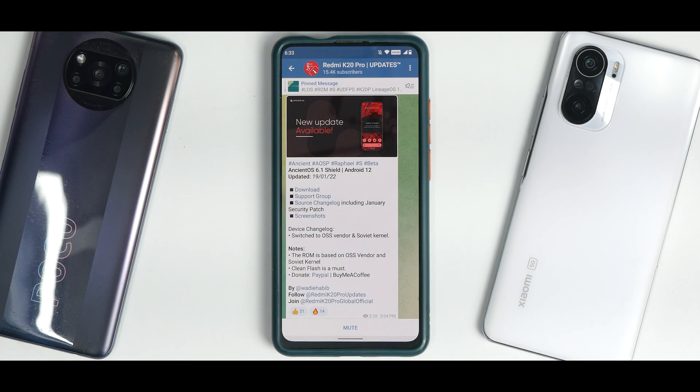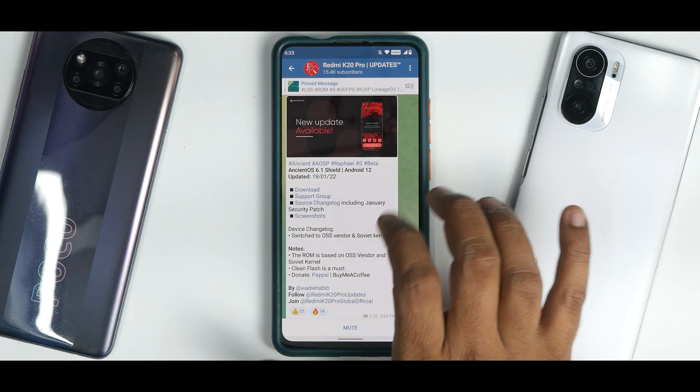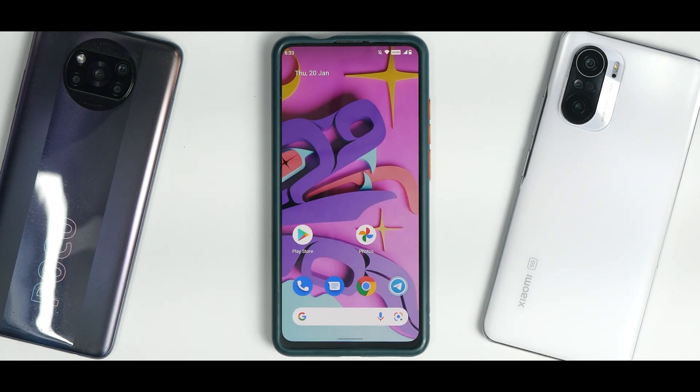Right off the bat, what do we have here? We have Ancient OS 6.1 Shield, Android 12, updated recently on the 19th of January 2021. You have a support group, source changelog, screenshots. It has the January security patch. The device changelog says switch to OSS vendor and Soviet kernel. Soviet kernel is a good performer for the K20 Pro, period. The ROM is based on OSS vendor and Soviet kernel, and a clean flash is a must.